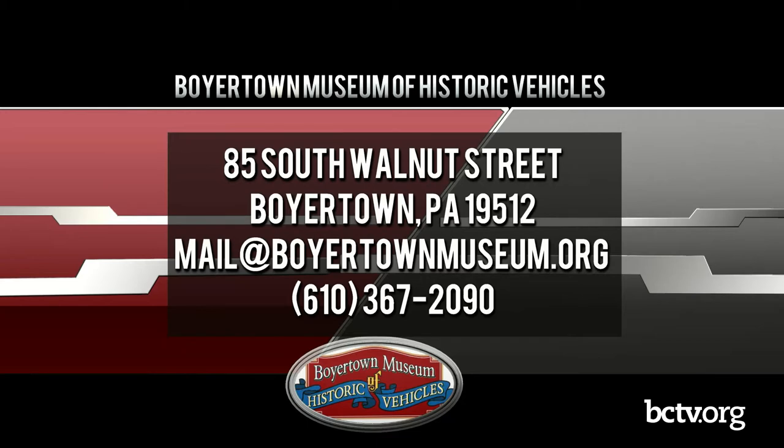Check us out on Facebook — our Facebook page is pretty active — and we've also started to get a little more active on our Instagram account. We're on Instagram as well. Also check out our YouTube channel. The Boyertown Museum has a really neat YouTube channel with a lot of really neato stuff. We just added one within the past week, too.